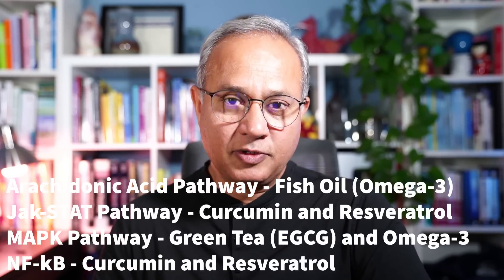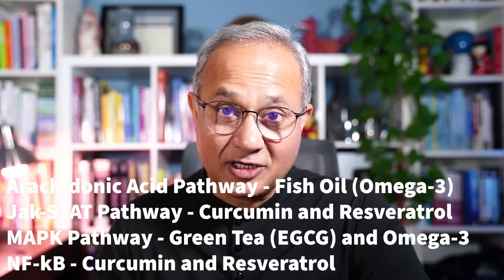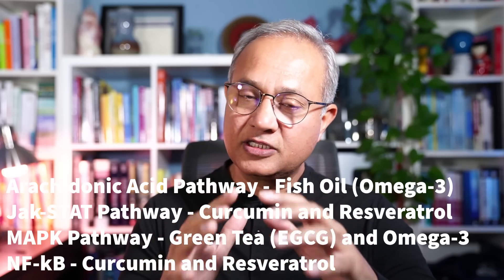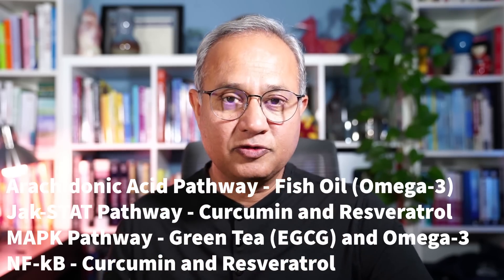For the nuclear factor kappa-B pathway, curcumin and resveratrol can actually help modulate the NF-κB pathway to reduce the production of inflammatory cytokines.